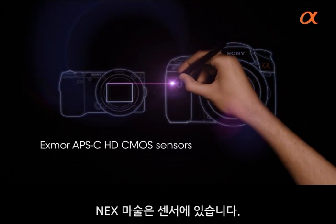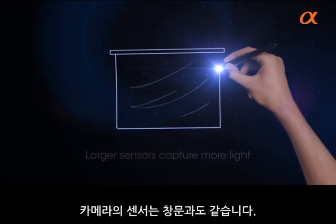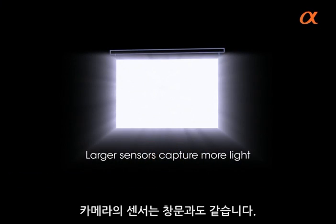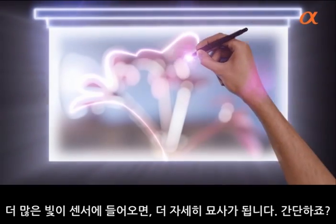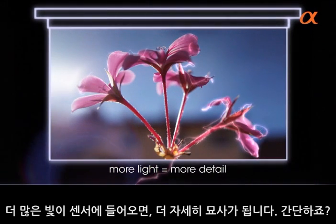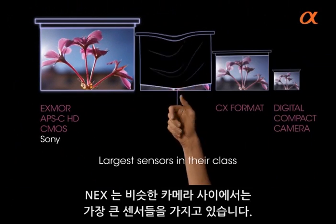The NEX magic is a sensor the same size as our digital SLRs. A camera sensor is like a window — the bigger the window, the more light you get through it. More light on the sensor means you see more detail. It's simple. And NEX cameras have the largest sensors in their class.